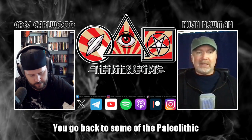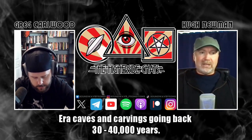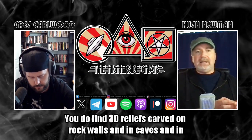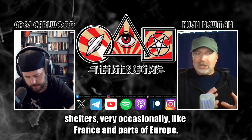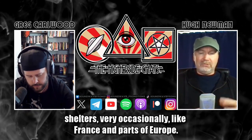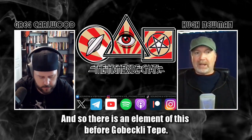Going back to some of the Paleolithic era caves and carvings — 30,000 to 40,000 years ago — you do find 3D reliefs carved on rock walls, in caves, and in shelters, very occasionally, like in France and parts of Europe. So there is an element of this artistic tradition before Göbekli Tepe.